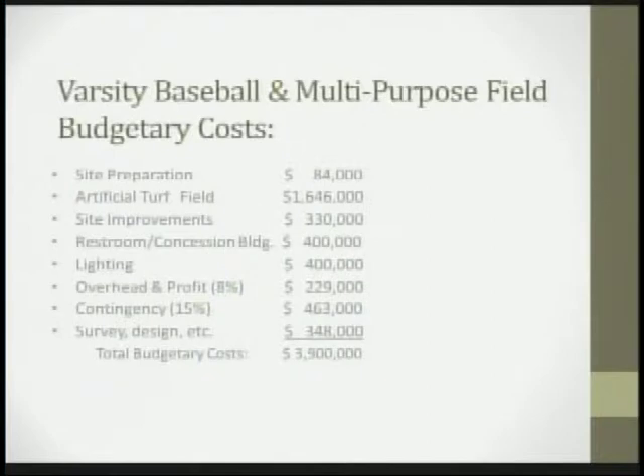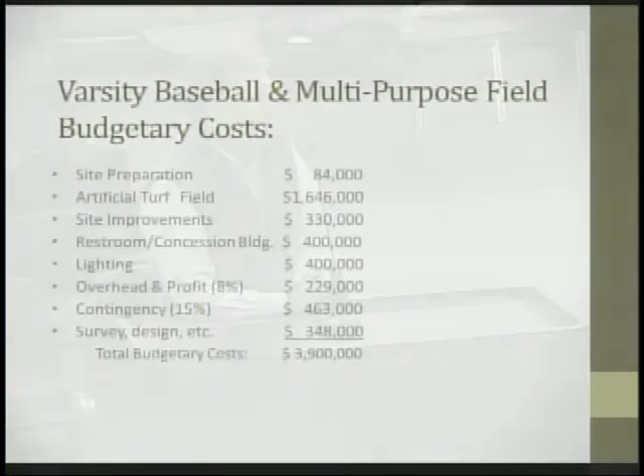The major costs are: site preparation about $84,000; the artificial turf field itself about $1.6 million; site improvements including all excavation work $330,000; restroom and concession buildings around $400,000; lighting $400,000; 8% overhead and profit at $229,000; a 15% contingency — very normal this early in planning stages; and design, survey, and construction administrative costs around $348,000, for a total estimate of $3.9 million.